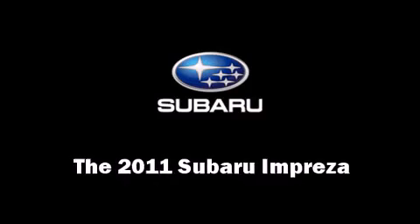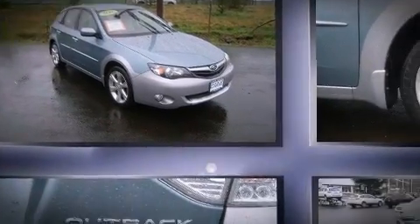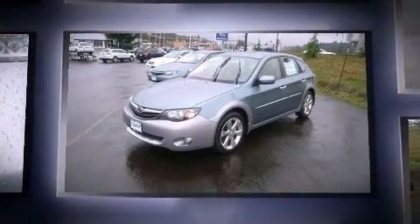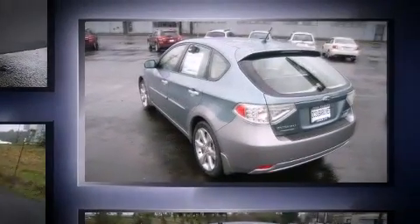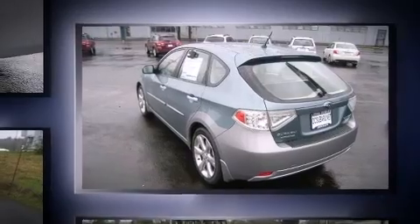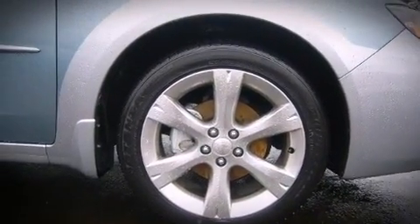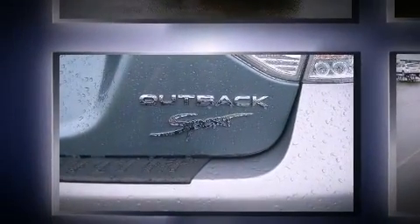Treat yourself to a test drive in the 2011 Subaru Impreza. This four-door, five-passenger hatchback offers the latest in technological innovation and style. Smooth gear shifts are achieved thanks to the 2.5-liter four-cylinder engine. And for added security, Dynamic Stability Control supplements the drivetrain. All-wheel drive provides for safe passage regardless of road or weather conditions.